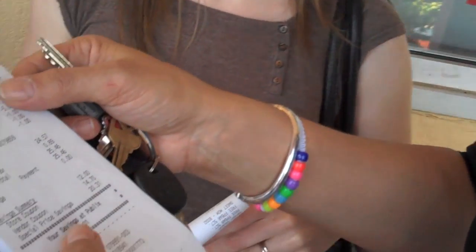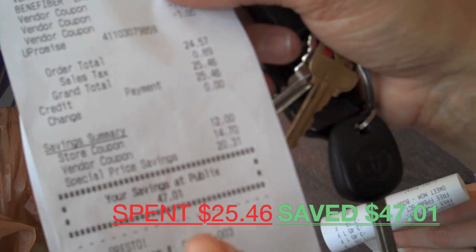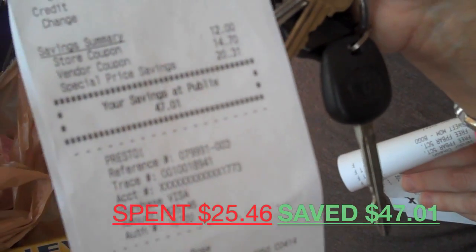So we're done with our shopping trip today. On the conveyor belt I had organic milk, vegetables, and all kinds of stuff. My grand total today was $25.46 and I saved $47.01 today here at Publix. Jen, how'd you do today?